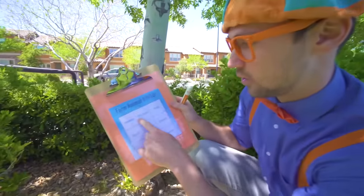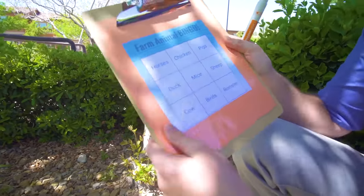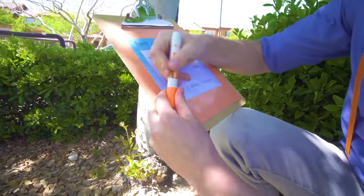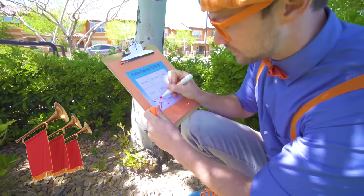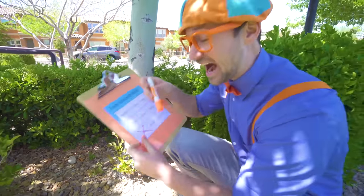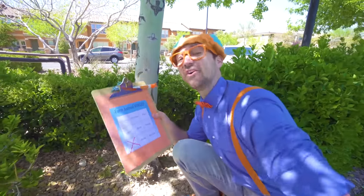Let's see — horse, chicken, pigs, duck, mice, sheep, cow! Right here. Cow! Let's cross it off. Yeah! Good job! Alright, we need to find some more eggs.